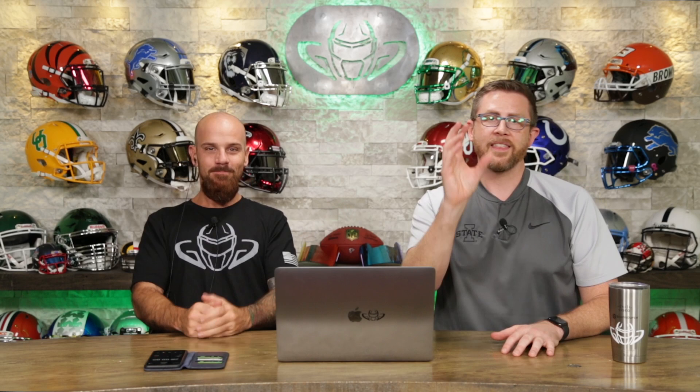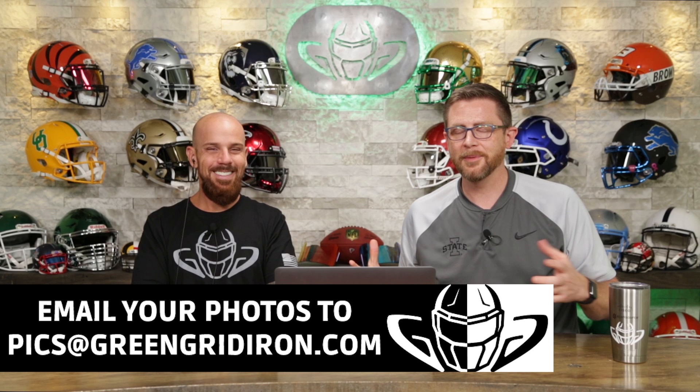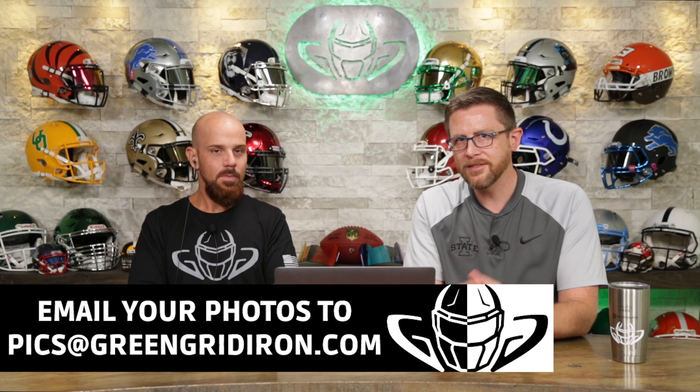That's all we have time for. Thank you very much. Leave your comments below — did we get these right? What can we do better? Or are we just perfect? Like and subscribe, click the notification bell if you want to see more videos like this. Send your pictures, send in your ugly pictures and we'll talk about them. Until next time, cheers.